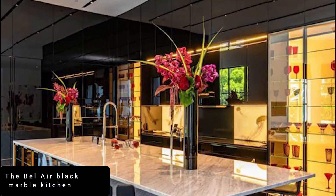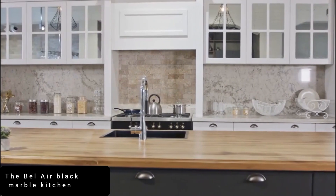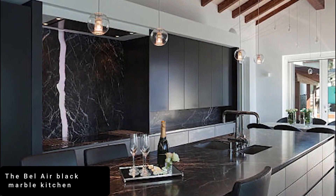Standing at number 4 is the Bel Air Black Marble Kitchen. What stands out for me about this kitchen is the glitz and glamour. From the glamorous to the glitzy, we're heading to one of LA's most exclusive neighborhoods for our next kitchen.